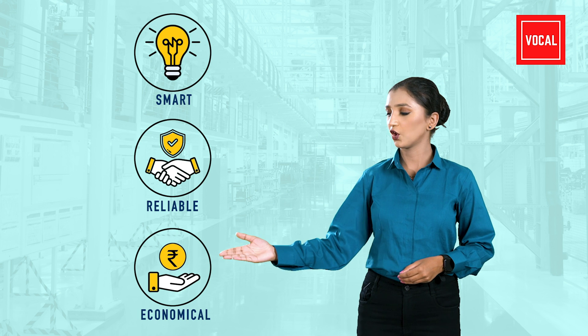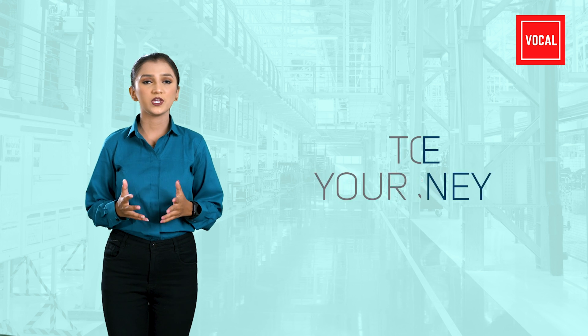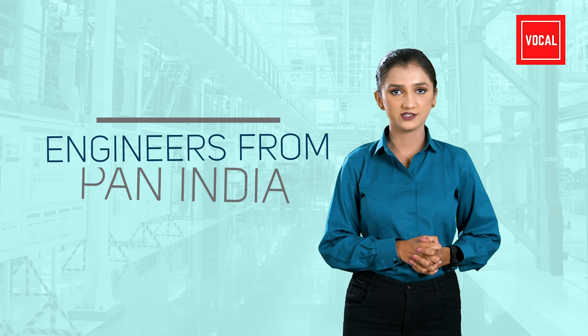We aim to facilitate our clients with smart, reliable, and economical design solutions for the removal of bottlenecks, to ease your journey towards growth and success in your domain. Vocal Tech Solutions is backed up with CAD experts and industrial design engineers from Pan India with 10 years of experience.